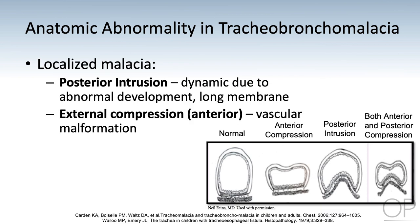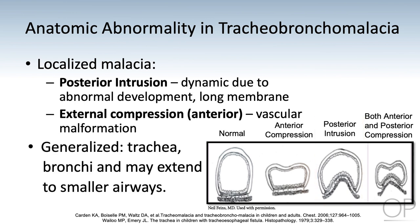This diagram illustrates the deformities that occur leading to tracheomalacia. Anterior compression is most often caused by a vascular malformation putting pressure on the trachea. Posterior intrusion is more dynamic, consisting of a longer, weaker posterior membrane that easily protrudes into the tracheal lumen with coughing. This can occur in one area of the larger airway but can also be found in multiple areas of both the trachea and bilateral mainstem bronchus.